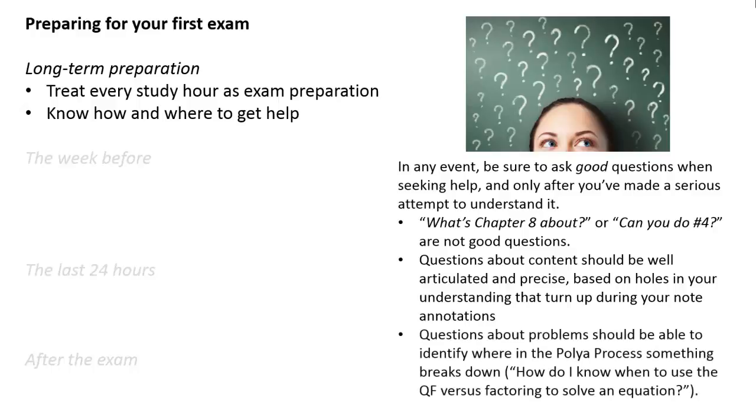Similarly, questions about problems should identify where in the POYA process something broke down, so that instead of 'can you do problem 4,' you're asking something like 'how do I know when to use the quadratic formula versus factoring to solve an equation?' And these are things you should be doing every single day, as soon as the class starts, as long-term preparation for an exam.